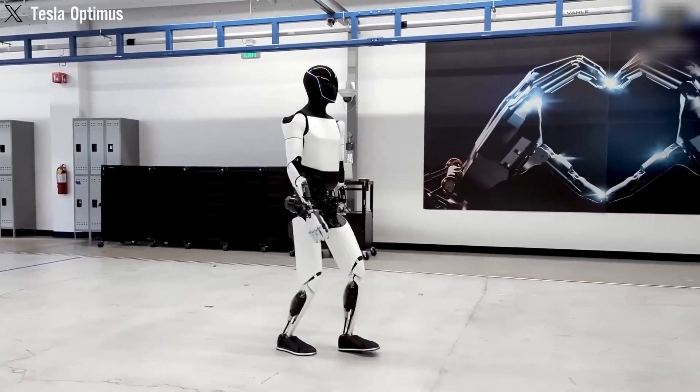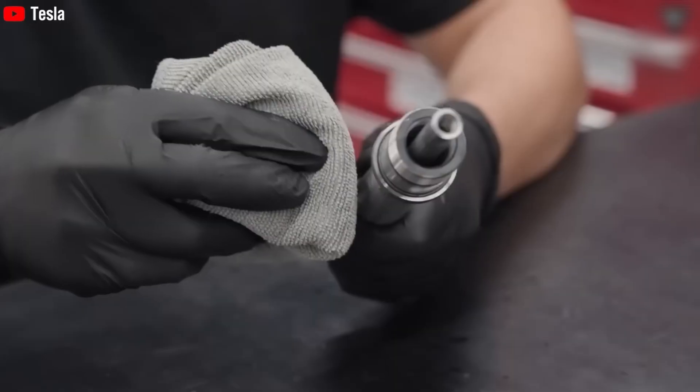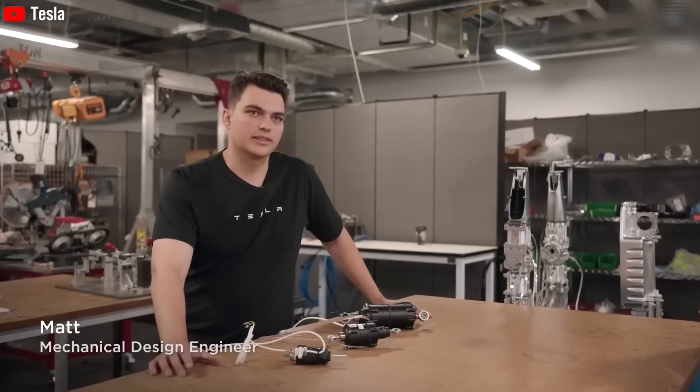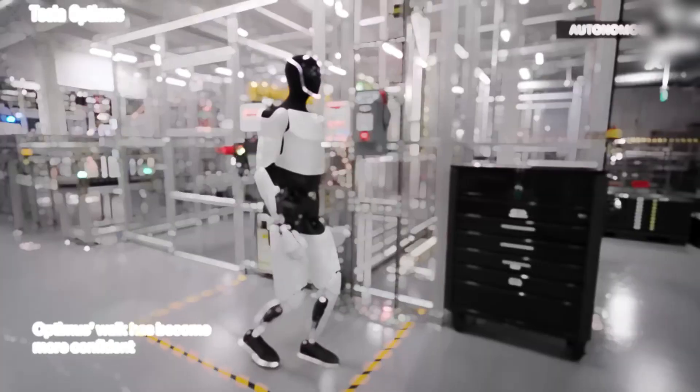Tesla's vision for the future: Tesla's work on Optimus reflects its broader mission to advance technology for humanity. The company is leveraging its expertise in AI, batteries, and automation to create a future where machines handle mundane tasks, leaving humans free to innovate and explore.